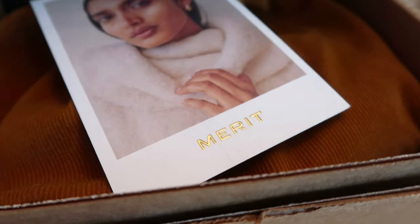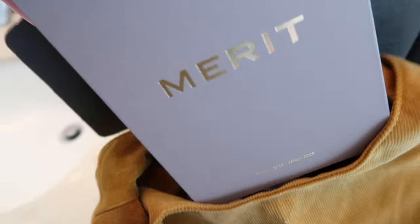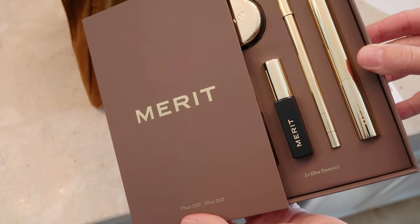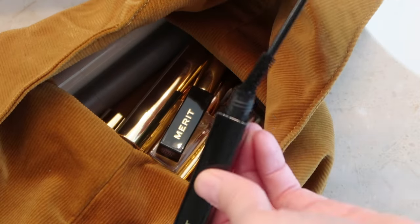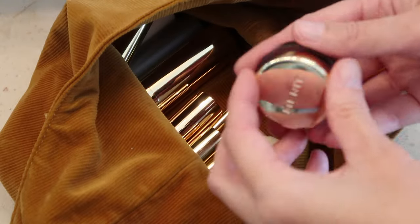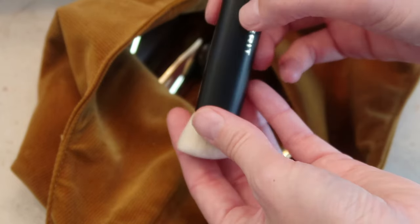I wanted to take a moment to share today's sponsor: Merit. Merit is a minimalist beauty brand creating products that are safe for the body, skin, and planet. All of their products are non-comedogenic, which means they are formulated with ingredients that will not clog your pores. Merit products are paraben, sulfate, cruelty, and artificial fragrance free.